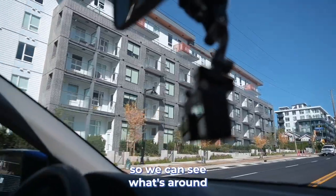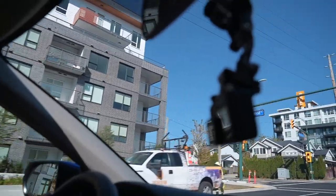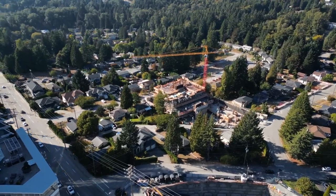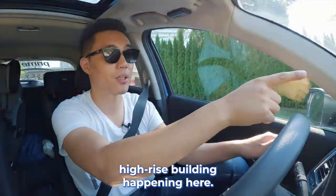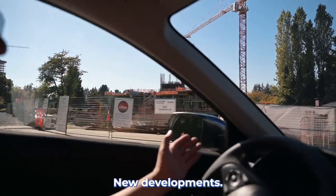We're going to turn back so we can see what's around Buckwilling Park District. Now we're driving on Gardena, and this is another high-rise building happening here. I just want to show you what's going on in this area — there's so much new development.